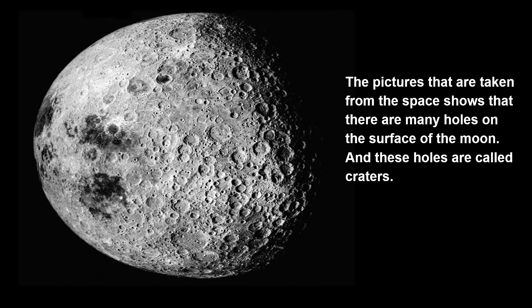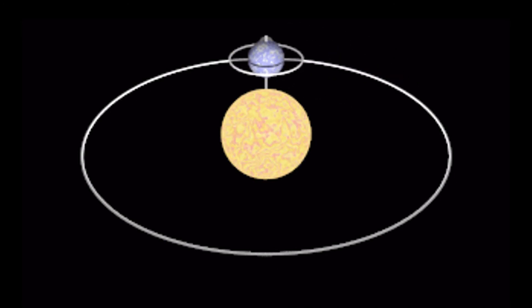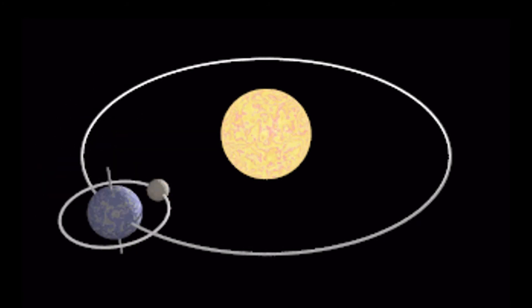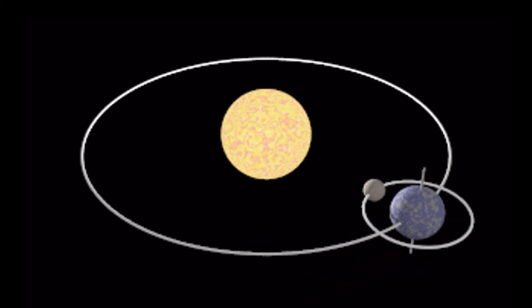Pictures taken from space show that there are many holes on the surface of the moon, and these holes are called craters. The moon revolves around the earth in the same way the earth revolves around the sun, and the moon is the natural satellite of the earth.